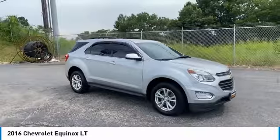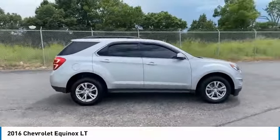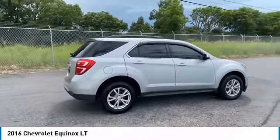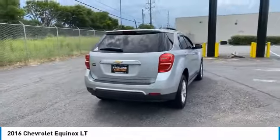You are going to love the 2016 Equinox. Fuel efficiency, safety, and value equals the Chevy Equinox. Here are some of this vehicle's great options.